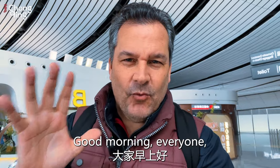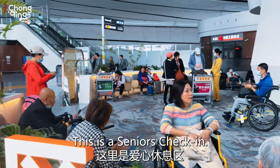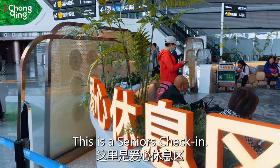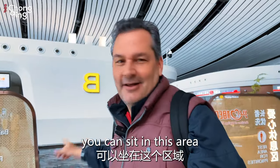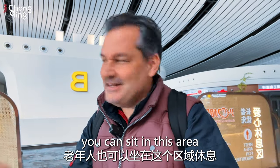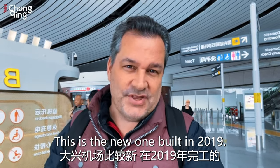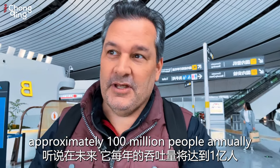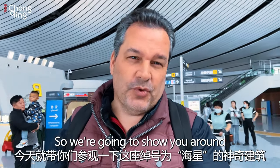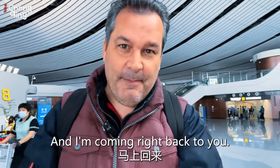Good morning everyone from the Daxing Airport here in Beijing. This is a seniors check-in area — if you've taken a flight for the first time or if you're a senior, you can sit here and they will help you check in for your flight. This is the new one, built in 2019, and it will service approximately 100 million people annually, because the main airport is already at its peak capacity.